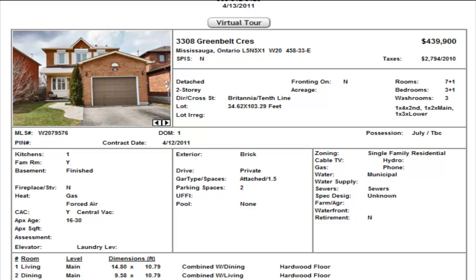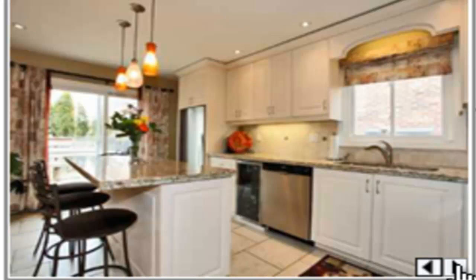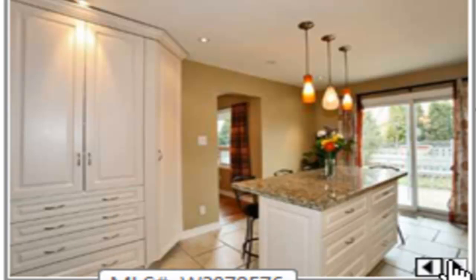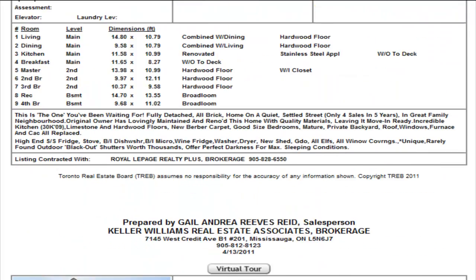On Greenbelt, we see another detached, three bedrooms, two and a half washrooms, plus a bedroom in the basement, finished basement, $439,900. This looks like a nice cozy home — nice and open. You do have hardwood floors on the main level, enough room for a dining room, and they've done a great job with the kitchen. Look at that kitchen — a huge pantry, pot drawers, and an island in the middle. $439,900 for three bedrooms — we think this is a great price and don't think it will last long.